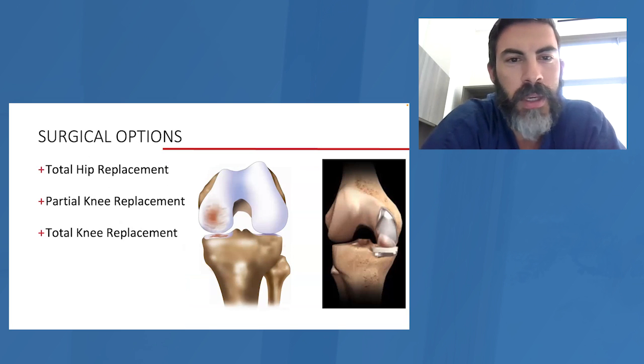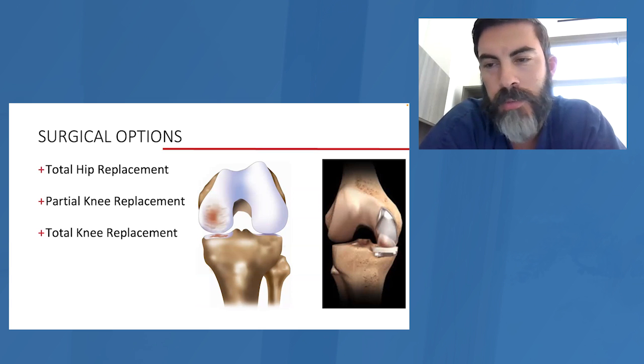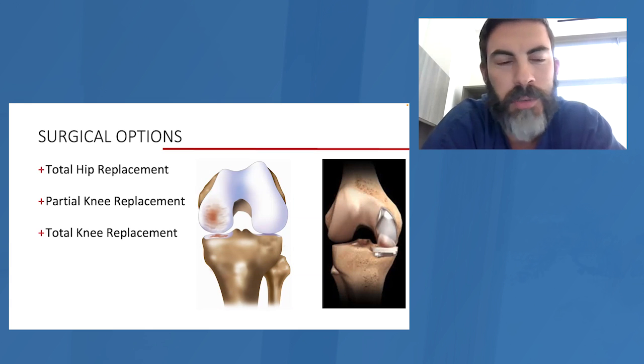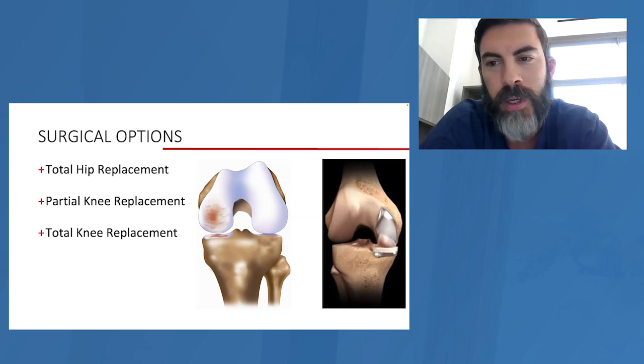Surgery options include total replacements and partial replacements — partial replacements are a very successful operation and a good option when appropriate. There are also even smaller procedures that can fall into more of the joint preservation style. For a hip replacement: when your femoral head no longer looks like a ping-pong ball and is starting to look like a mushroom that's been stepped on, we take that arthritic ball and neck out, put a new ball and neck in on a new stem, reshape the socket with a titanium shell, and you get a nice smooth articulation again.